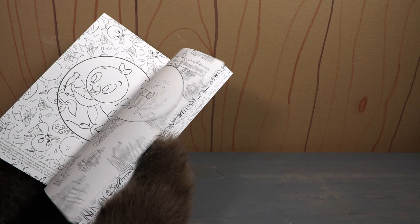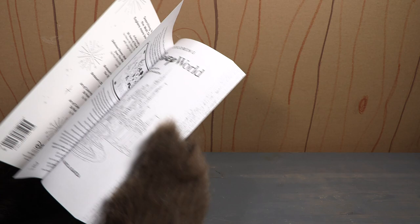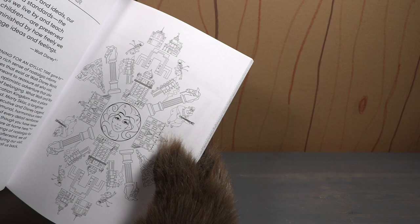I think this is more one of those adult coloring books — I don't think this is necessarily for kids. But the reason I got this is that the Country Bears are sort of sprinkled all throughout.